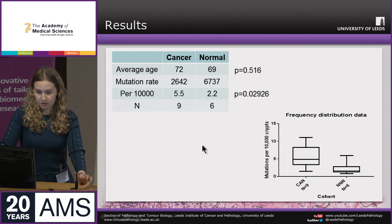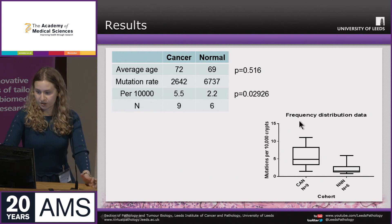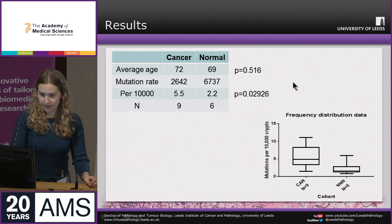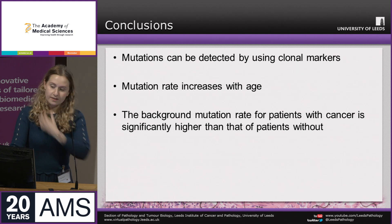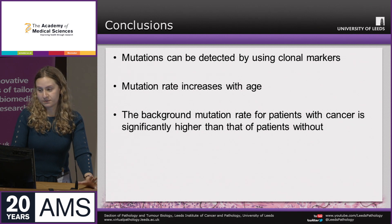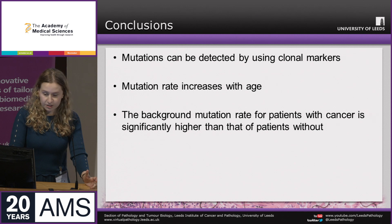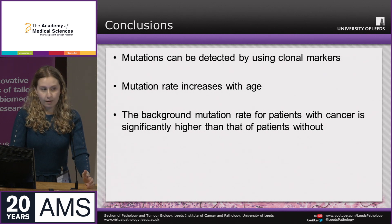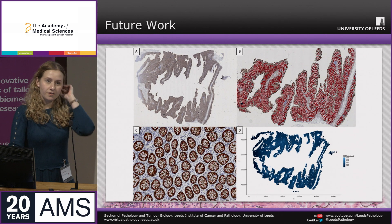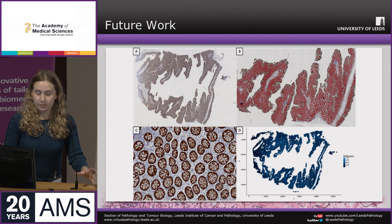The mutation rate was one in 2,642 versus one in 6,737 — or expressed per 10,000 crypts, 5.5 versus 2.2 — approximately two-and-a-half times higher in patients with cancer, despite the relatively small sample size, though we were sampling a very large number of crypts. I concluded that we can detect mutations using clonal markers with a very sensitive technique, that mutation rate increases with age, and that the background mutation rate for patients with cancer is significantly higher than for those without.